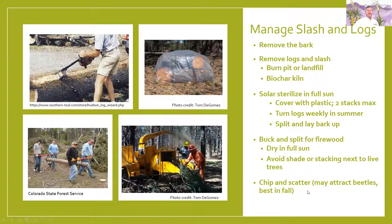Another popular recommendation is to chip and scatter the wood, but be aware that chipping and scattering can attract beetles. It's best to do this in Arizona in the fall months, after the bark beetles are no longer active, so the chips have a chance to dry and become less conducive for bark beetles throughout the winter. But be mindful that at lower elevations, beetles can be active from as early as January well into July when the monsoons finally come.